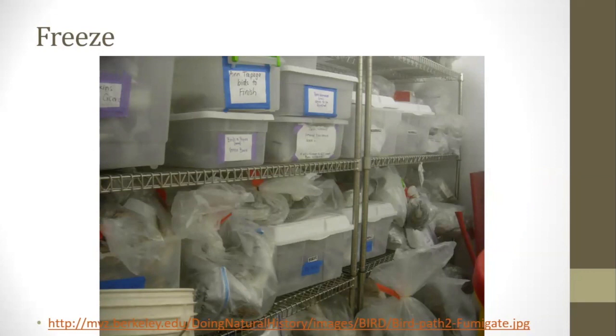Freezing the animal and the bones can happen between every step in the process, both as a way to safely store the specimen until it can move on to the next step, and to ensure absolutely nothing living is on the bones that could make its way into the collection and wreak havoc on other specimens. For example, if a Dermestid beetle were able to survive and get into the collection, it could decimate the study skin specimens or, if it got into an insect or butterfly collection, it could eat everything and destroy the entire collection. So freezing is a very important step in the process.